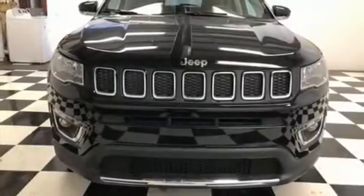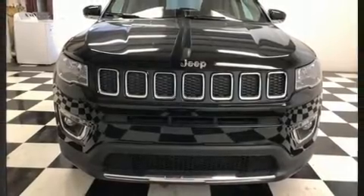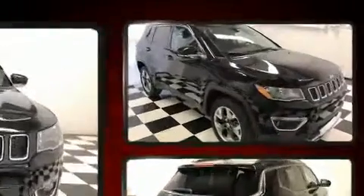The 2020 Jeep Compass. It features an automatic transmission, four-wheel drive, and a 2.4 liter four-cylinder engine.